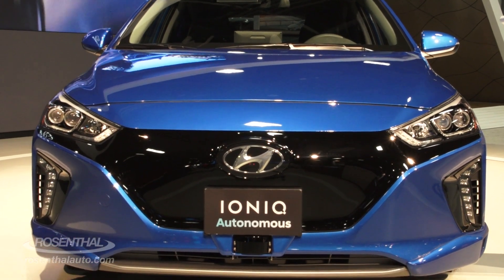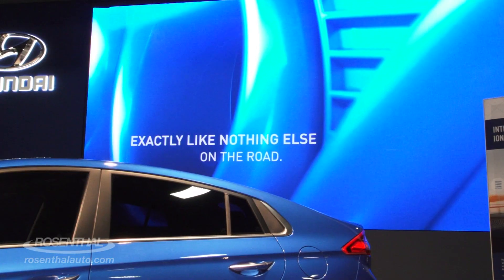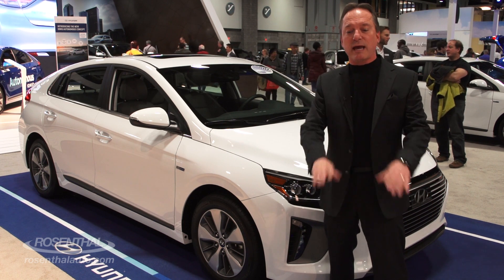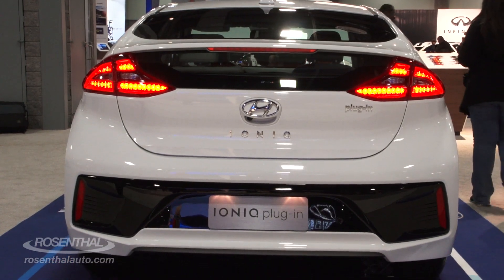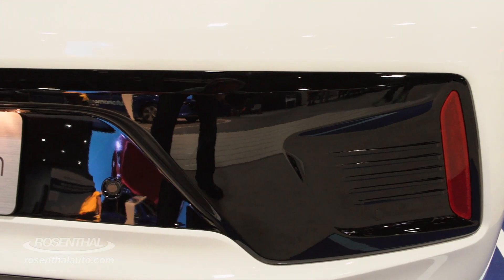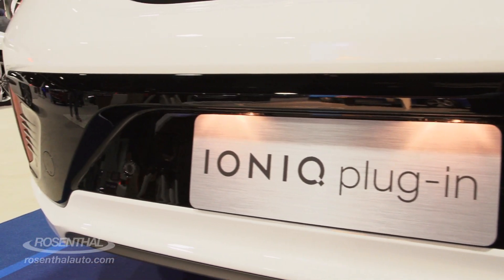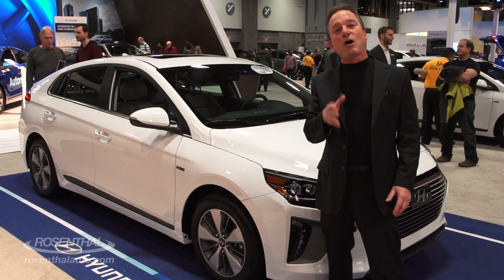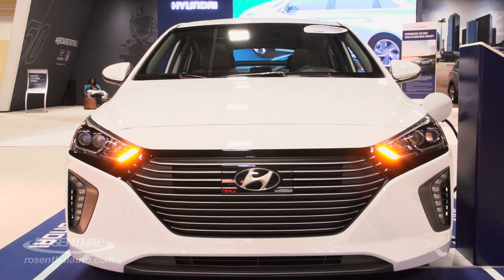You also have the hybrid version, which is a sealed system, and that vehicle you can actually get approximately 58 miles per gallon thereabouts between the electric and the gasoline engine. But you also have a plug-in hybrid, and that will allow you to recharge the battery yourself, and you can drive the vehicle solo up to 27 miles approximately on electric, given the load that you're putting on the vehicle at the time. But you can also choose when you use that electric power, or just stick with the gasoline engine.